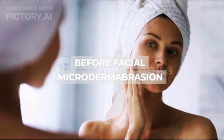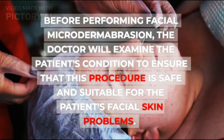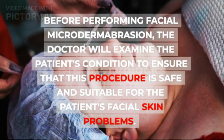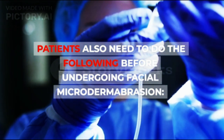Before Facial Microdermabrasion: Before performing facial microdermabrasion, the doctor will examine the patient's condition to ensure that this procedure is safe and suitable for the patient's facial skin problems. Patients also need to do the following before undergoing facial microdermabrasion.